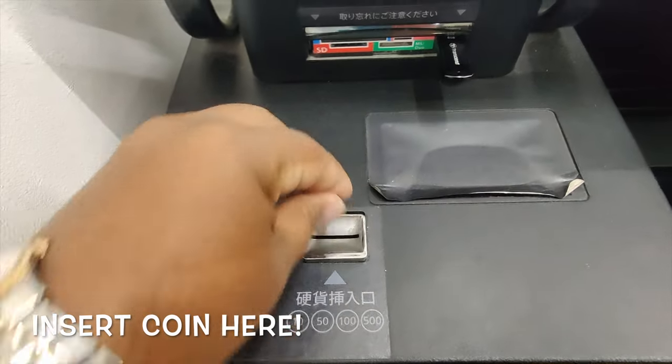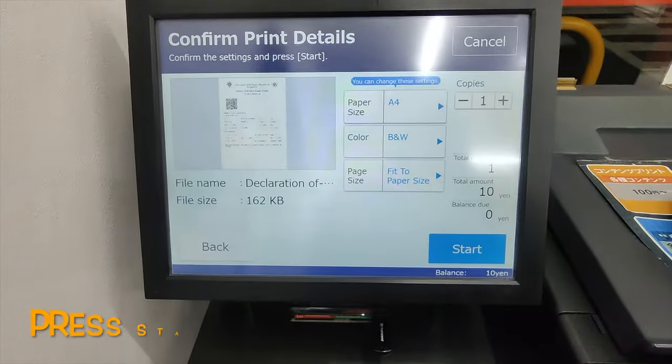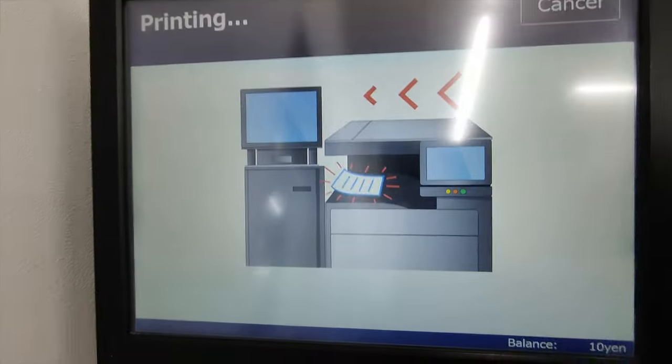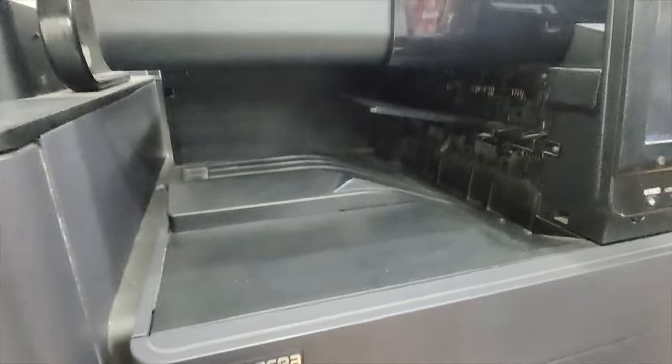You can insert coins from 10 to 500 yen. The balance shows as zero. Start the printing. The paper comes out from this side.